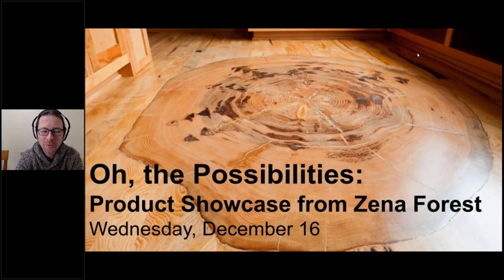Hello everyone and welcome to today's webinar. We're really excited to talk to you today about wood and wood products and all the neat things you can do with them. My name is Paul and I'm one of the lucky people who get to work at XenaForest.